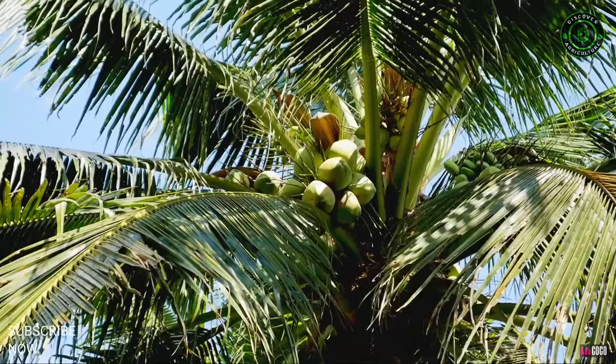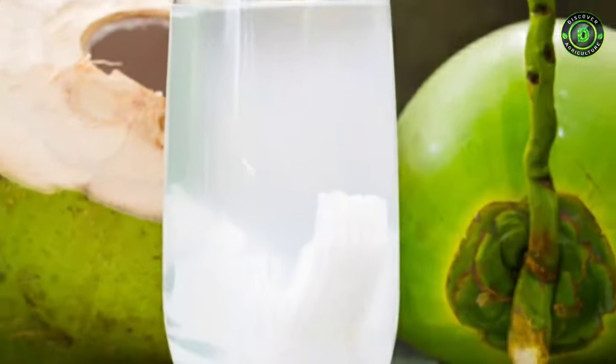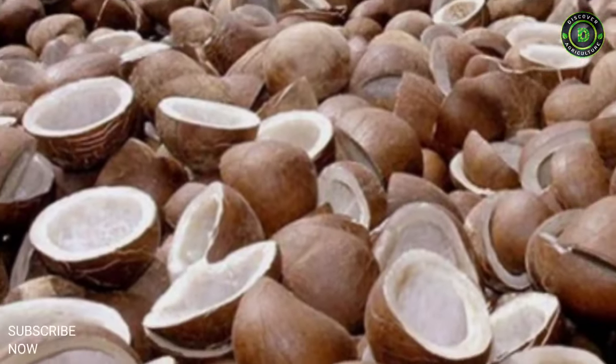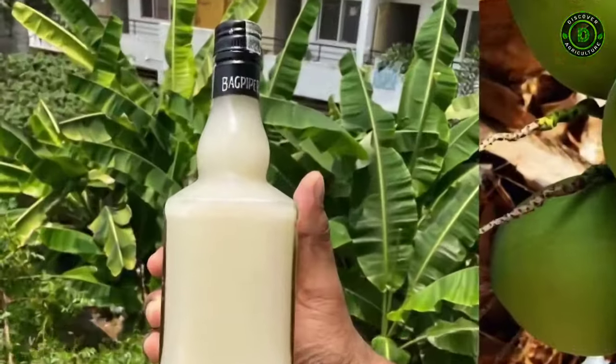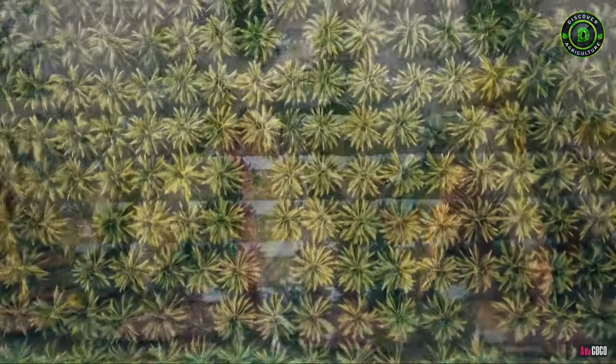Importance. Every part of the coconut palm is useful to mankind. It supplies food, fuel, drink, oil and shelter to us. The wet kernel, desiccated copra, coconut water, cream, flour, oil, cake, toddy, husk, fiber, shell, coir, wood and leaves are used for one purpose or the other.